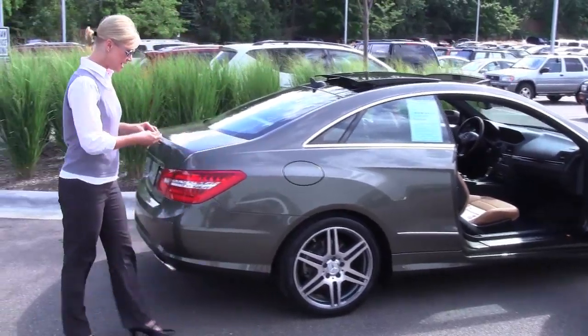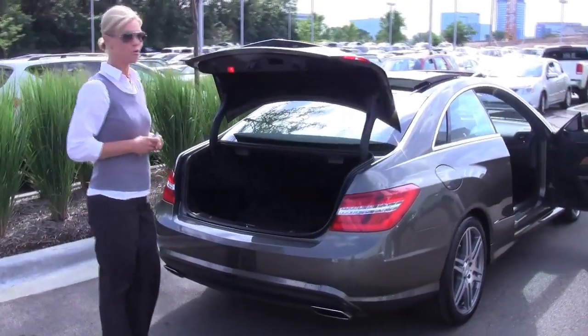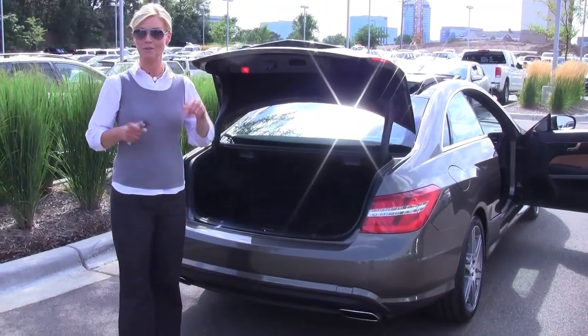Great looking tires, alloy wheels. This is a one-owner vehicle, actually purchased brand new right here at Feldman Imports. Much of the service and maintenance was done right here as well.